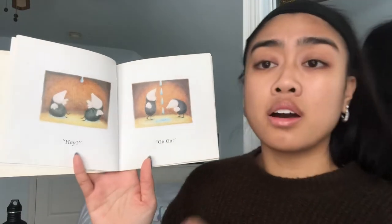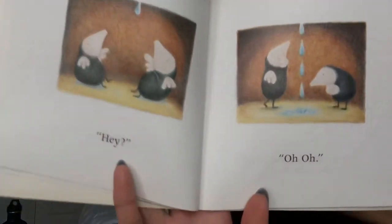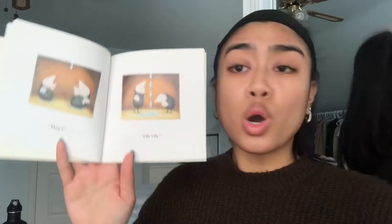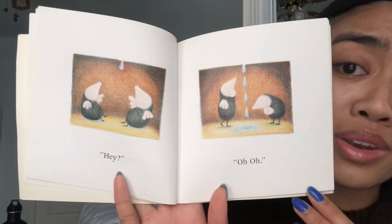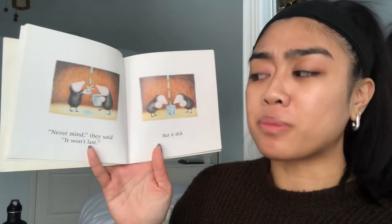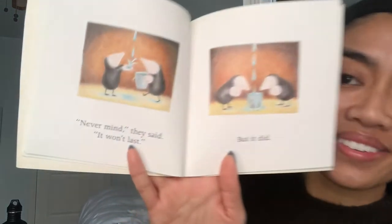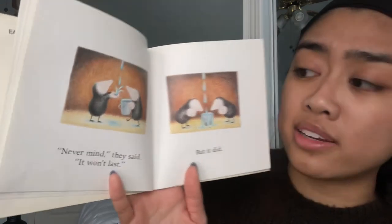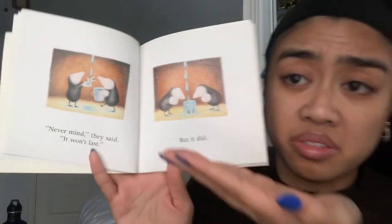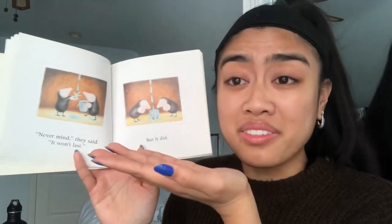'Hey — oh no!' What do we see here? It looks like rain from the storm is coming into their home, coming into their hole. Oh no! 'Never mind,' they said, 'it won't last' — but it did! They weren't prepared for this storm. So they grabbed a bucket. Looks like one of the mole sisters is even trying to catch the rain droplets coming in.